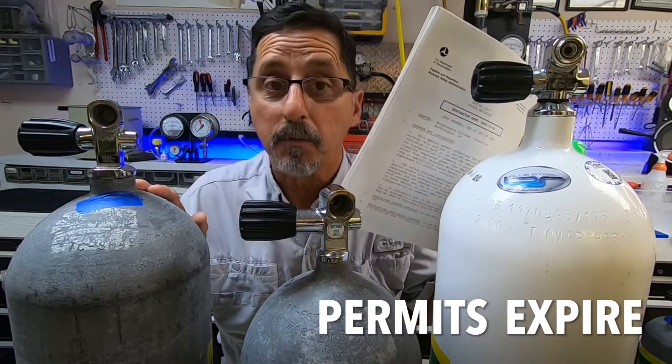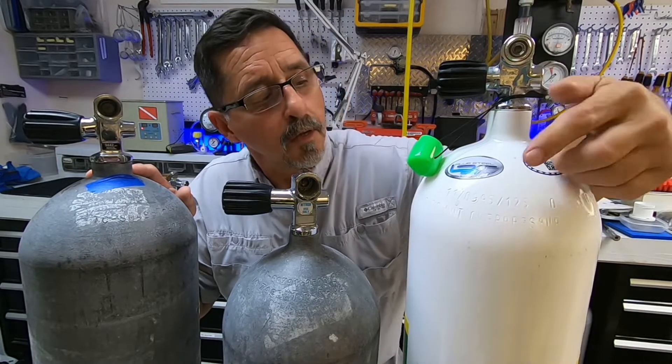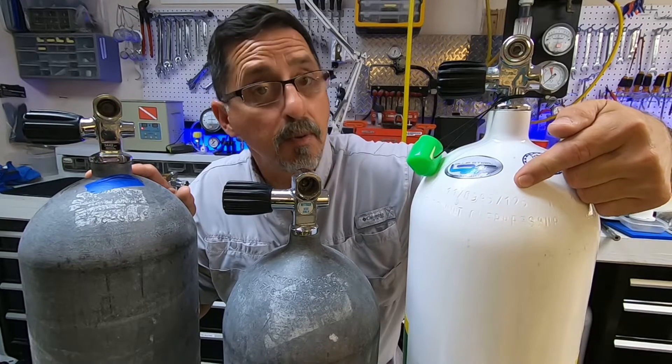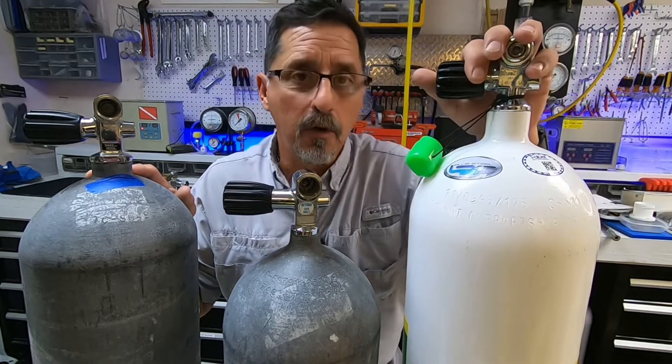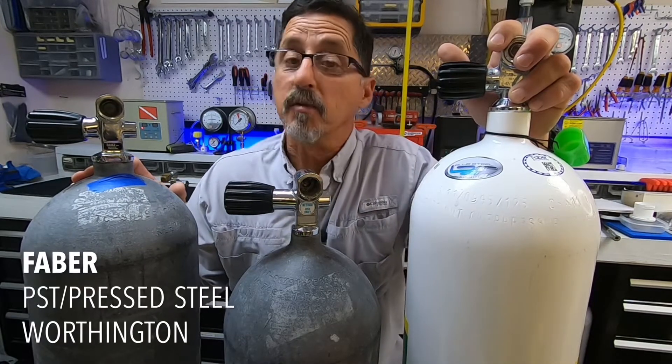All permits have an expiration date. How do you know if you have a special permit tank? Look at the neck of the cylinder and check the nomenclature — you will see an SP number. If you see 'SP' followed by a number, you know you have a special permit tank.